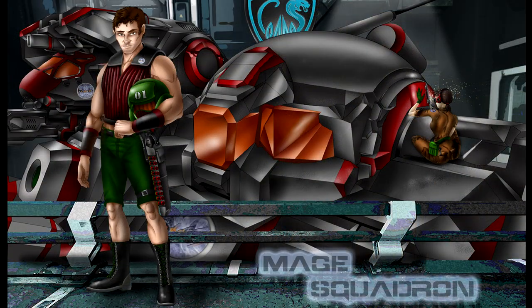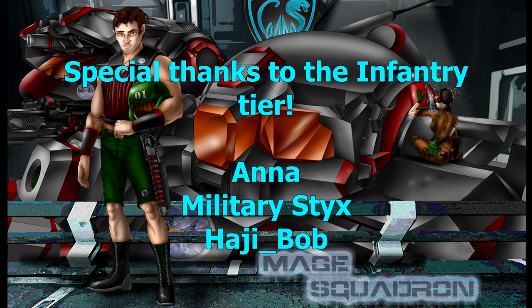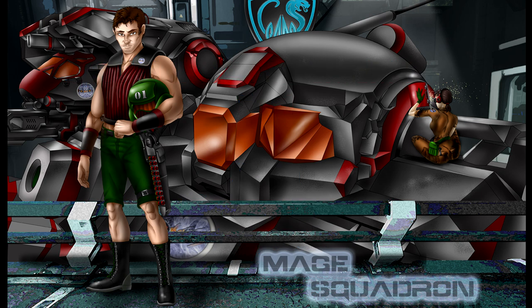Thanks! Thank you all so much for watching, and special thanks to my Patrons in the MechWarrior tier. If you'd like to join the ranks yourself and help keep the lights on at Mage HQ, the link is in the description. If you enjoyed the video, be sure to leave a like and a comment, and consider subscribing so that you can be among the first to see our next lecture when it goes live. Many thanks once again, and until next time, this is Mage Leader, signing off.